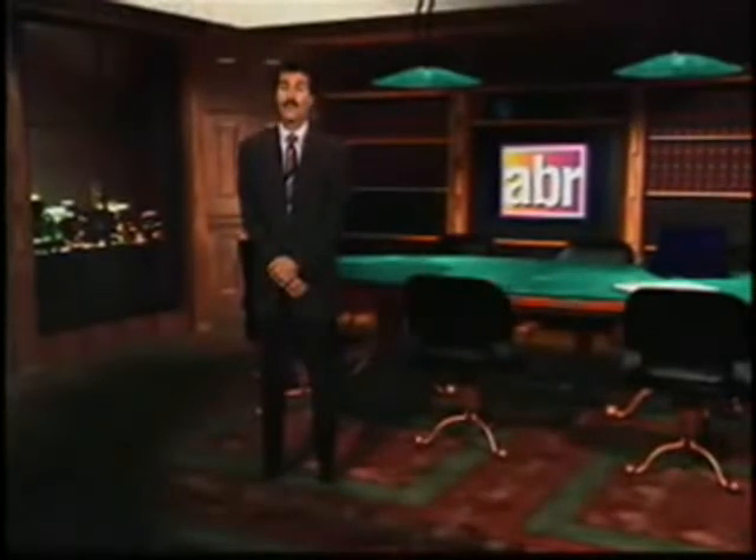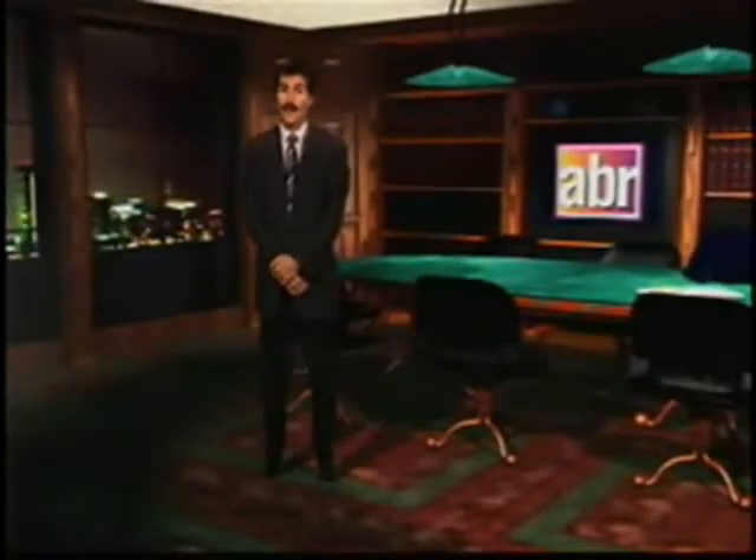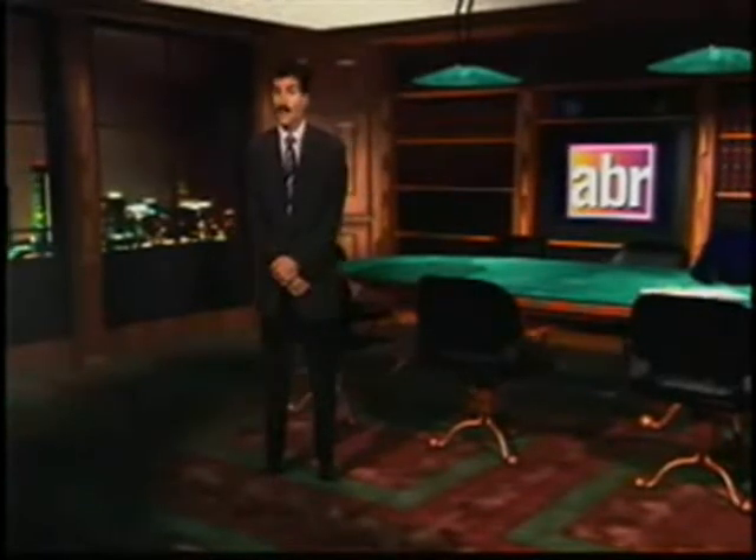Hello, welcome to our program. I'm John Stossel. From the field of medicine to the fields of agriculture, technology is paving the path to the future. Rarely does a day go by without us hearing of some new development changing the way we do things. Here's one.